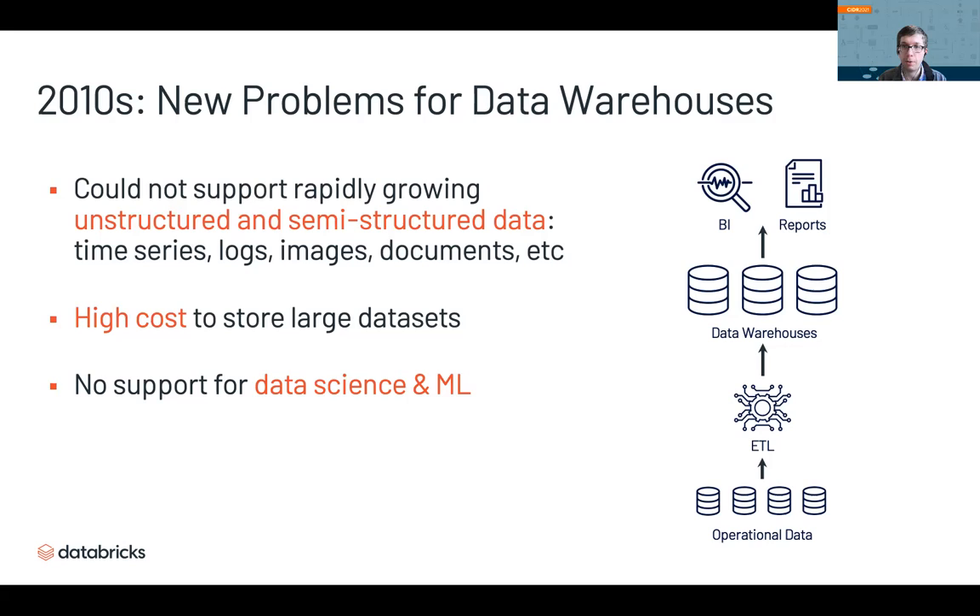First, data warehouses were great for tables and SQL, but they couldn't support unstructured and semi-structured data that was increasingly becoming common, like time series, logs, images, and documents. Second, they had a high cost when storing large data sets, because they were really optimized for smaller ones. And third, and perhaps most importantly, they didn't support data science, machine learning, and other kinds of advanced analytics that can't be expressed through SQL.